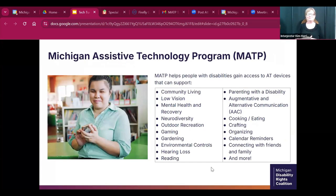We have assistive technology in a lot of different areas: AT for community living, low vision, mental health and recovery, neurodiversity, outdoor recreation, gaming, gardening, environmental controls, hearing loss, reading, parenting with a disability, augmentative and alternative communication, cooking and eating, crafting, calendar reminders, connecting with friends and family, and more. So we have a lot of possibilities.